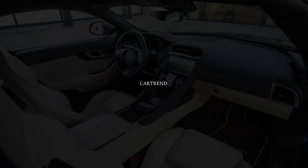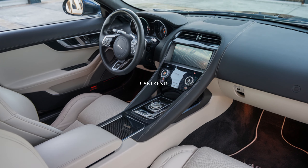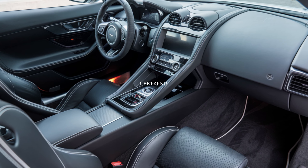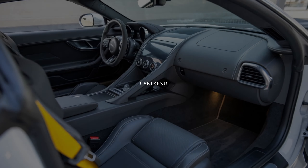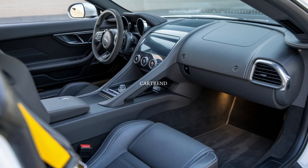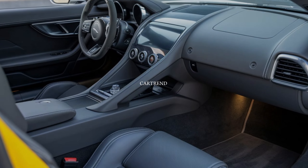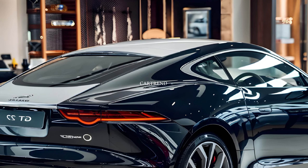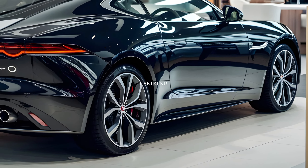Inside, the cabin is nothing short of a sanctuary. Premium leather, open-pore wood, and aluminum accents create a sense of timeless luxury. The 15-inch touchscreen infotainment system, powered by Jaguar's Pivi Pro, is seamlessly integrated and offers features like wireless Apple CarPlay, Android Auto, and a premium Meridian sound system. Rear seat passengers are treated to reclining, heated, and ventilated seats with individual entertainment screens, making the XJL the perfect chauffeur-driven car.